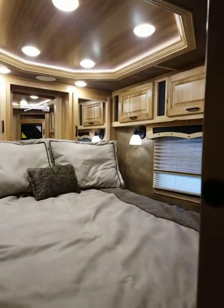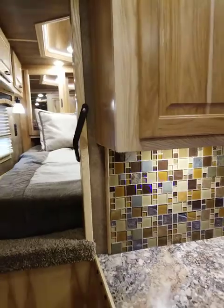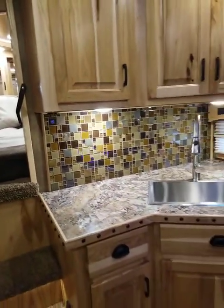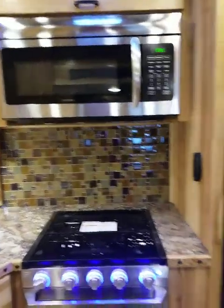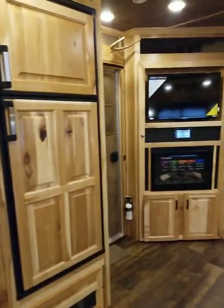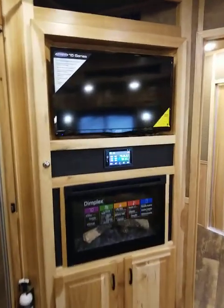Being the Bighorn, it has the recessed lighting, has all those features, the ceiling fan that's in the dining area, has the oven, microwave, 6 foot cubic fridge. But one thing that's really cool about this trailer is it has a fireplace along with a 32 inch TV.